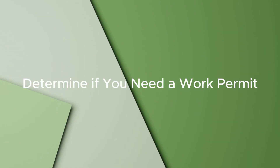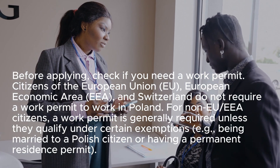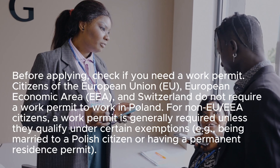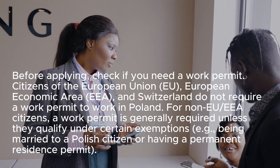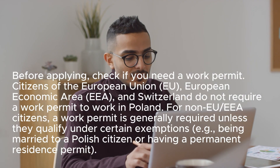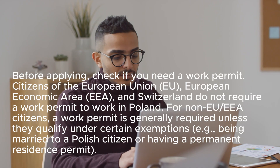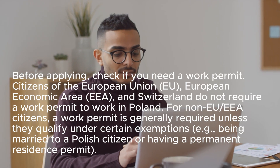Step 1: Determine if you need a work permit. Before applying, check if you need a work permit. Citizens of the European Union, the European Economic Area, and Switzerland do not require a work permit to work in Poland. For non-EU or EEA citizens, a work permit is generally required unless they qualify under certain exemptions.